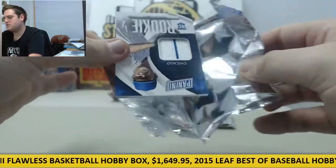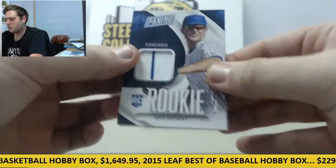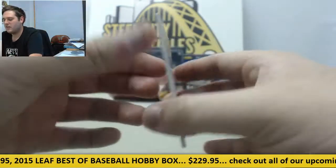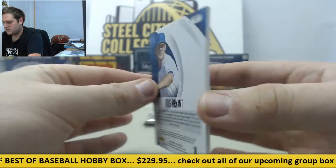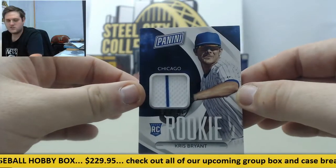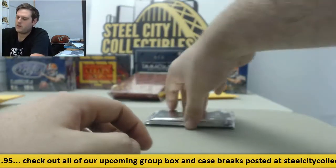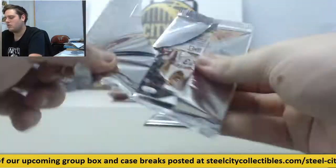We got our first jersey swatch right here, it's a nice one. Look at this — rookie jersey swatch, Kris Bryant. And Matt Harvey. Got the nice jersey swatch rookie card right there, Kris Bryant. It's a great card coming out of the Redemption packs. Awesome, awesome, awesome card for you.